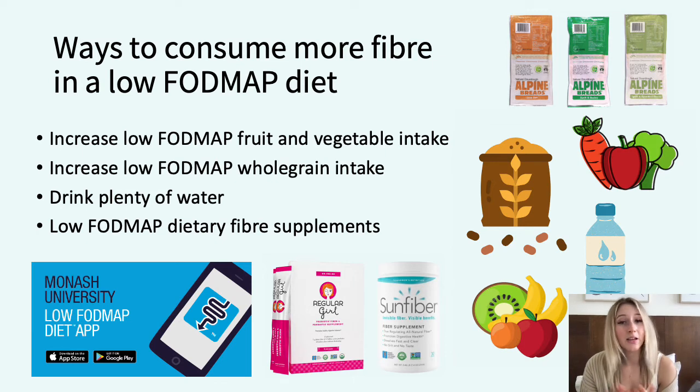You can try something like Regulogel or Sunfibre, but always contact your accredited practicing dietician before choosing a supplement that's right for you.